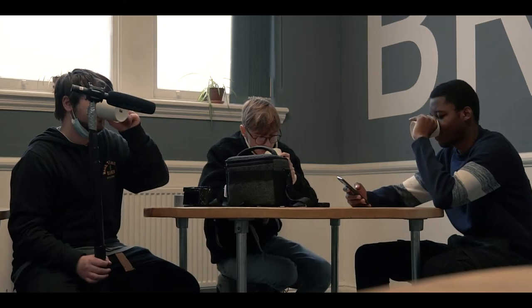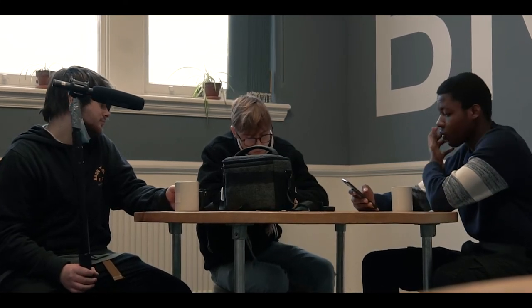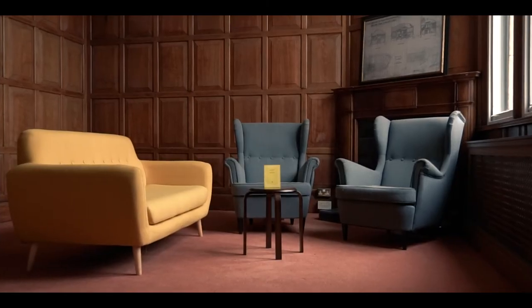What happens if you don't accomplish the goals of the Make Happen programme? There's a real emphasis at Screenology to always create — always, always, always. They really help you grow as a filmmaker, making sure ideas aren't just in your head but are made into a reality. All you have to do is make things happen, and once you get the ball rolling, they don't really let you stop.